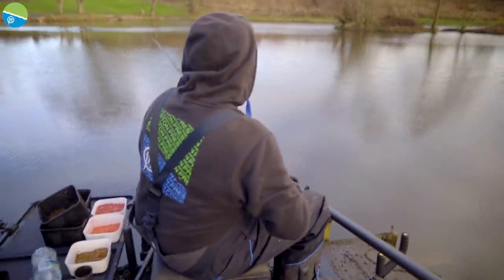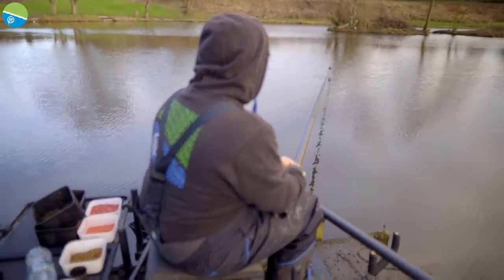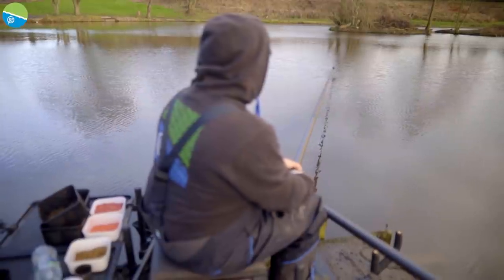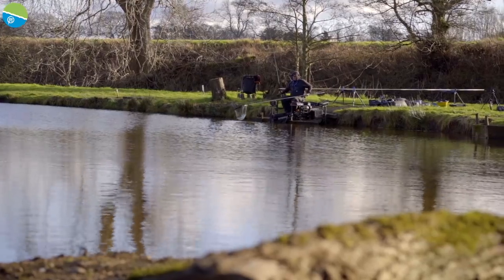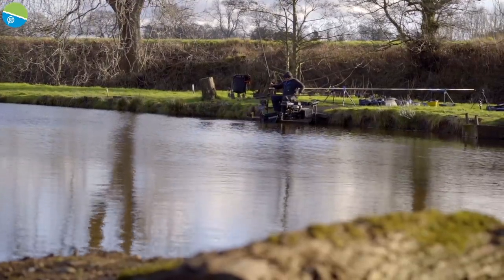You need to go to them more than they'll come to you. I'll feed the lines differently because I'll be looking to catch more roach on the short line, using less groundbait there and perhaps feeding more castors. Whereas on the longer line, if I can get those skimmers going, I'll be giving them a ball of groundbait every other fish.